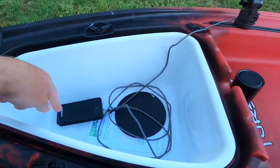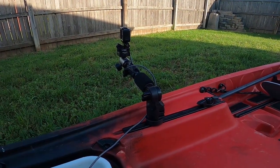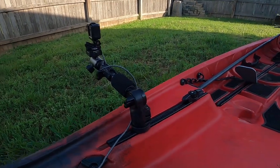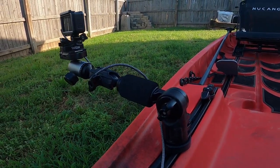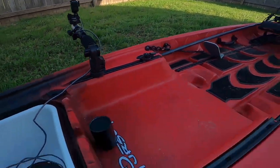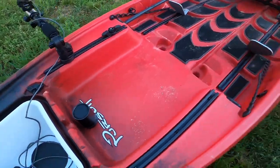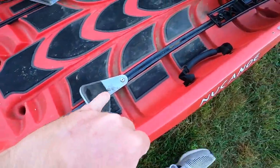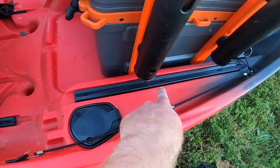I keep my battery bank in there. I also keep my GoPro — top angle, side angle, anything like that — moving it around using the panfish mount from Yakutak. You've got freedom track systems on the front, throughout the entire deck of the boat, and then back here on the rear.